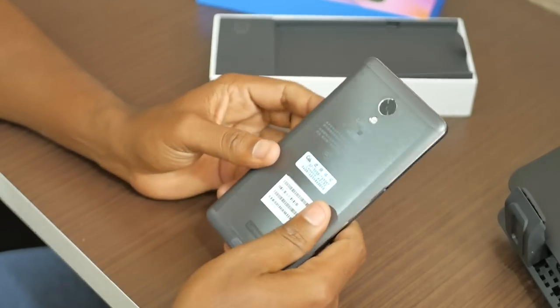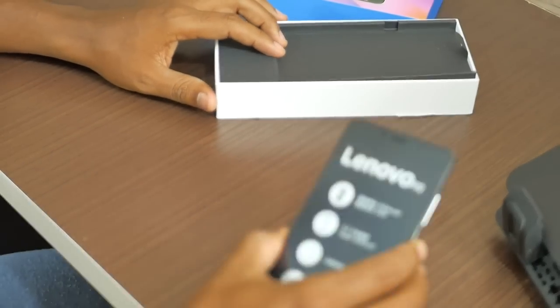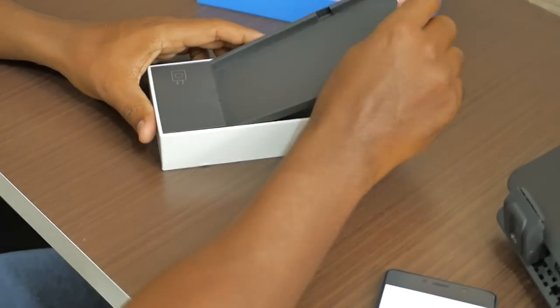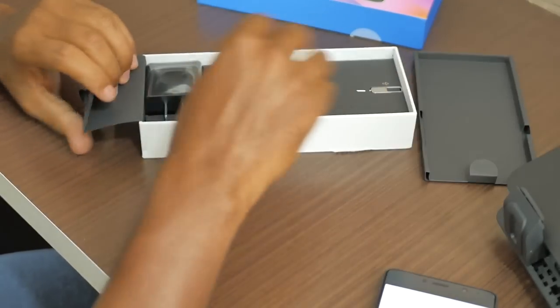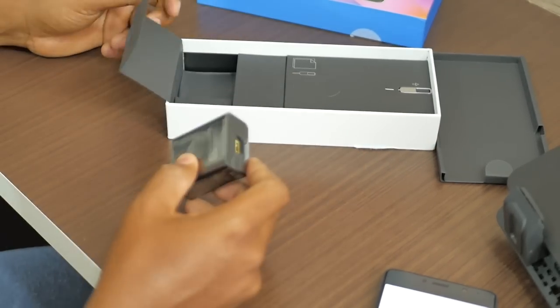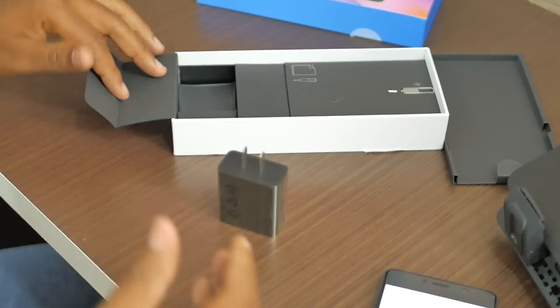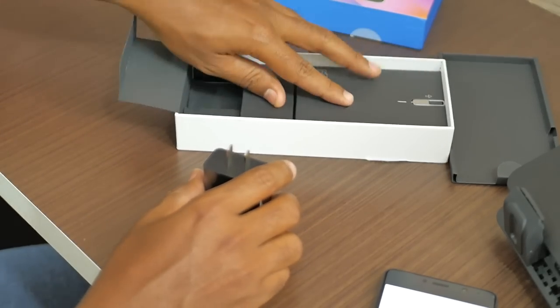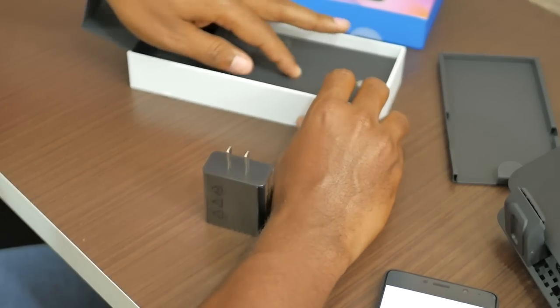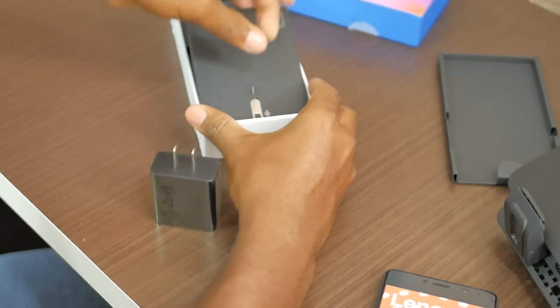Está em chinês aqui, mas eu espero que tenha todos os idiomas disponíveis — já já a gente vai ver. Vou deixar ele iniciando enquanto a gente vai vendo as outras coisas que tem dentro da caixa. O carregador, aparentemente com carga rápida. Porque com essa bateria de 5.100 mAh, precisa de uma carga rápida para recarregar mais rápido. Aqui está também a chave para remover o slot do cartão SIM.